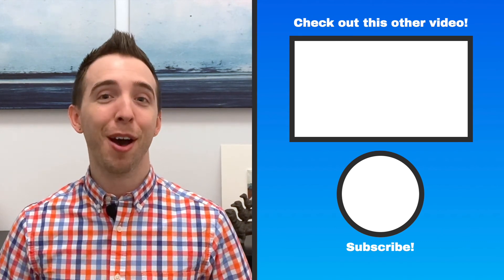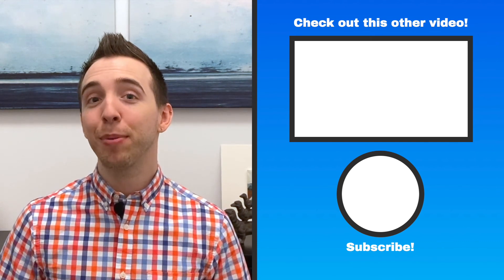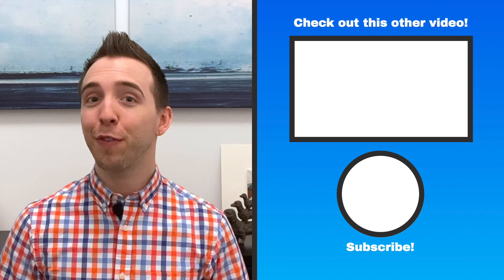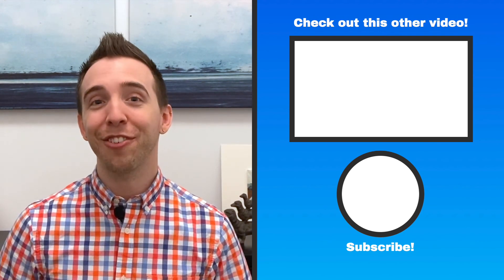Before you go, make sure to like, subscribe, and leave a comment. Let me know if you enjoyed the video, learned something new, have any questions, have a personal experience in this area that you'd like to share, or have ideas for a future video. Thanks for joining me and I'll see you next time for another delicious bite of medicine.